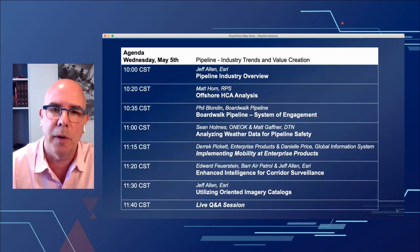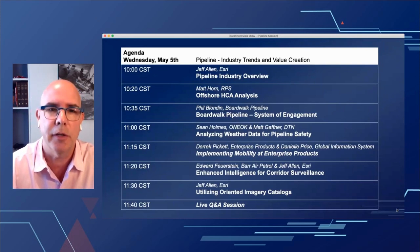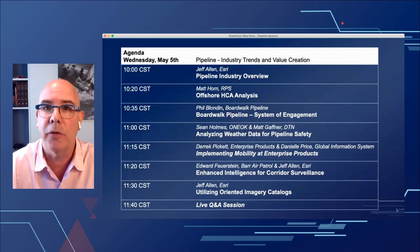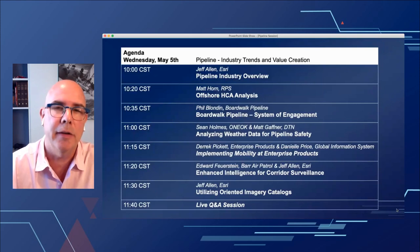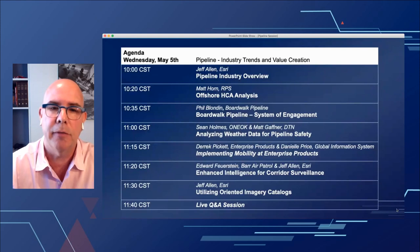Then we're going to flip over and talk to Phil over at BoardWalk about their system of engagement and what they've been doing to push data out to the rest of the organization. Sean Holmes and Matt Gaffner have been doing some really cool stuff at OneOak with real-time data, weather, and safety. Then Derek and Danielle from Enterprise Products are talking about their mobile implementation, and some really cool stuff around imagery and oriented imagery from aerial patrol from Edward and myself to wrap up.